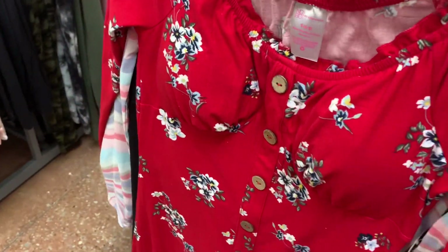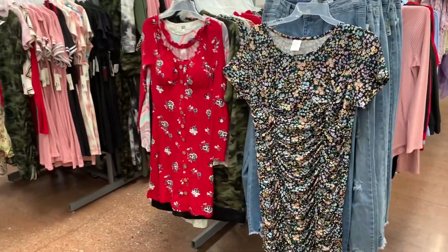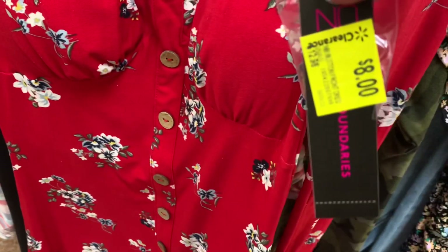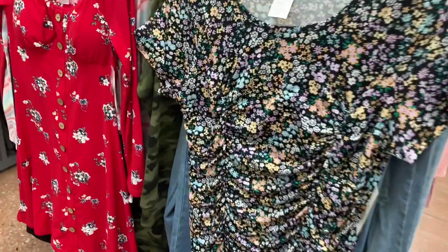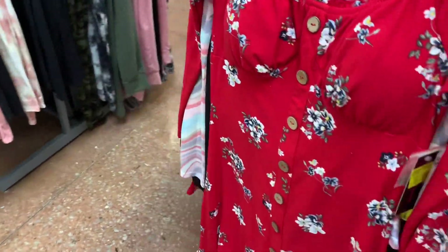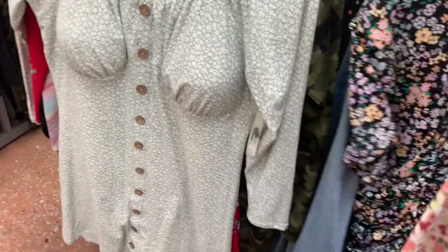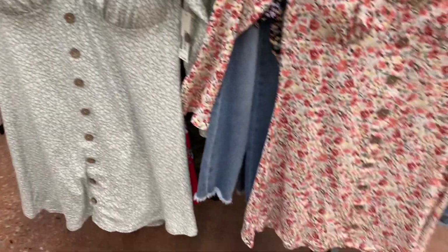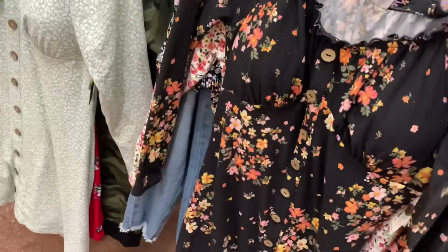These dresses are already on clearance too — I feel like I just showed these. The ones on the right are scrunched and the ones on the left have wooden buttons, now only eight dollars. The scrunched-on-both-sides dress is also eight dollars — it was thirteen. With so many things on clearance, they're probably bringing in a lot of new summer stock soon. Some of these are long sleeve, more spring-appropriate. There's also one with buttons in the back.